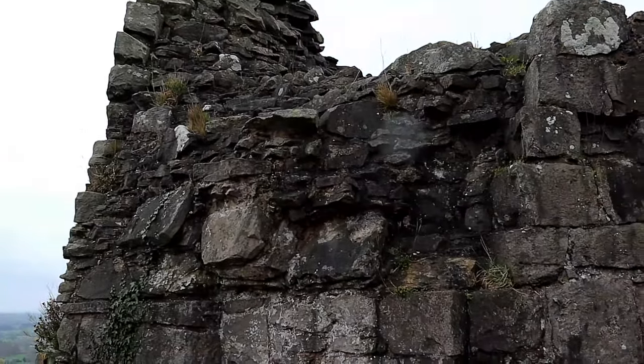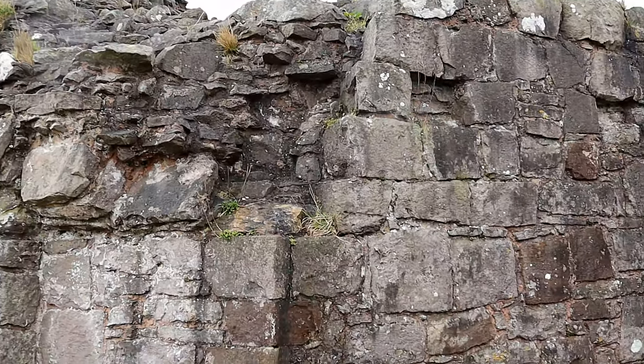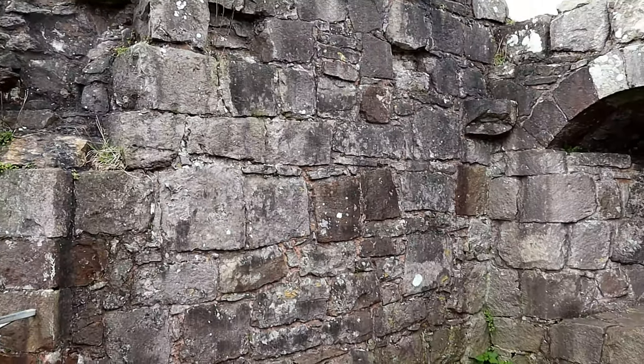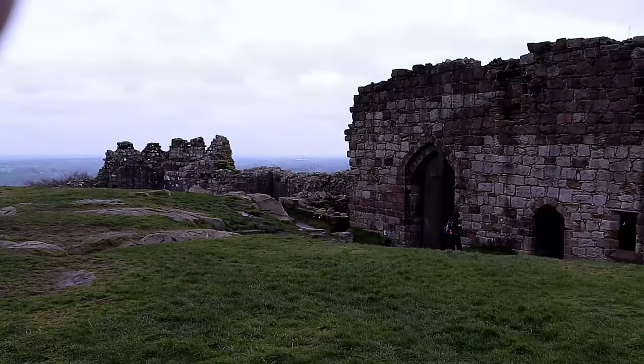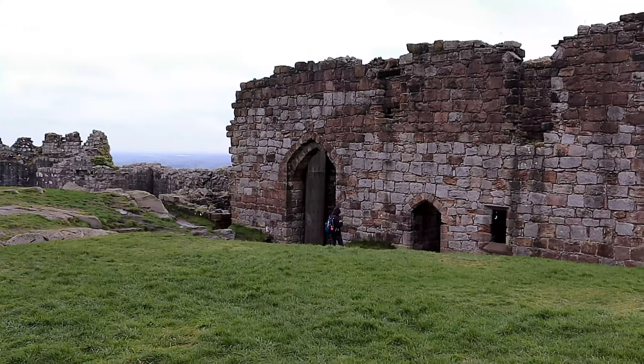In addition, the interior of the inner ward is rocky and uneven, and no attempt has been made to level the ground surface. Its condition seriously detracts from the visual approach into the inner ward, something that the medieval lords normally wished to make imposing. All of this suggests that the castle was never finished.